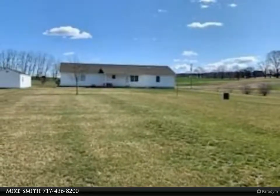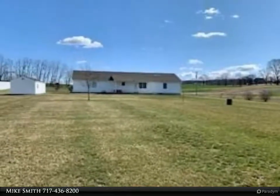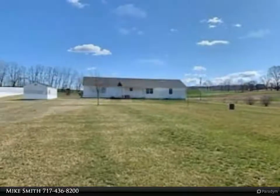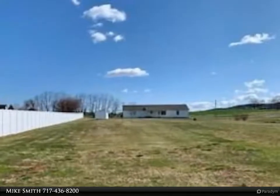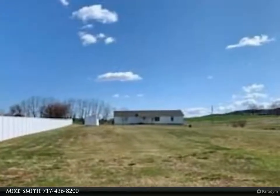The dry, full basement has 8-foot ceilings and includes a pellet stove and double wash sink next to laundry, along with access to the cold cellar and to the walk-up bilco doors. Generous 2-car garage.